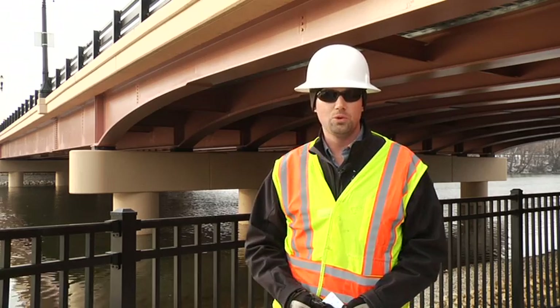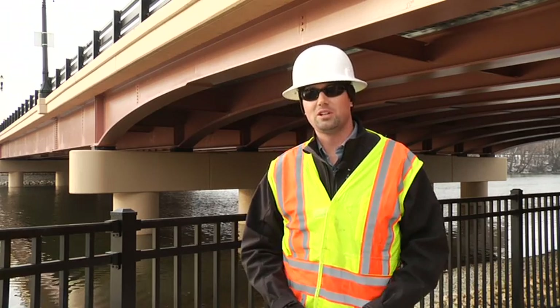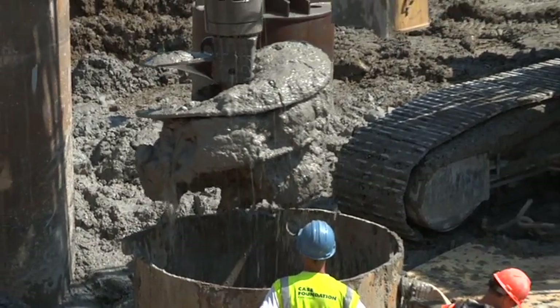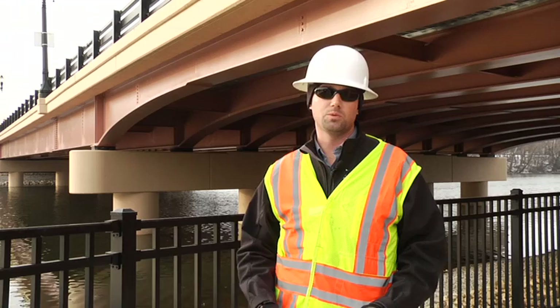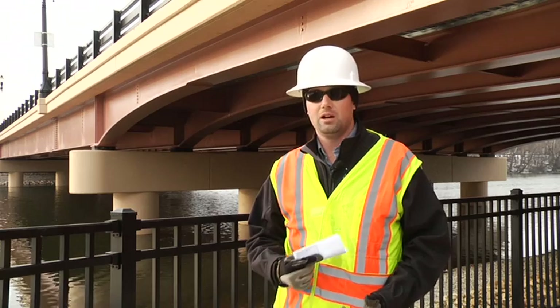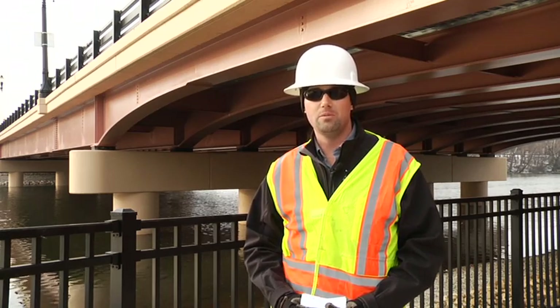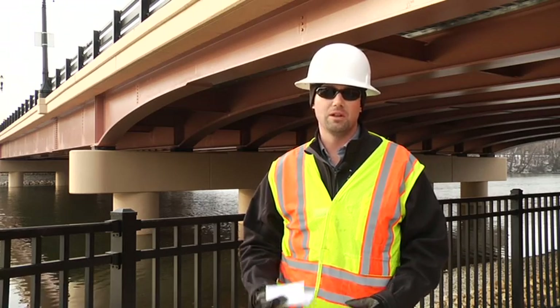The major issues we ran into: this bridge obviously had been here for a long time, and over the years things have been filled in around it and under it. We weren't able to anticipate everything we could run into, so we encountered old pieces of steel, old pieces of bridge beam, boulders — anything you can think of — while trying to drill these giant shafts down. We had to stop our drilling operation, break up the obstruction, and get it out of there.